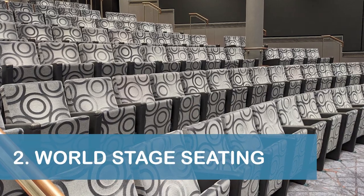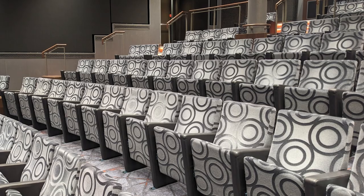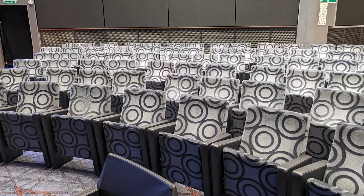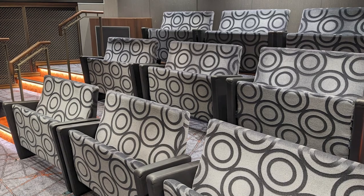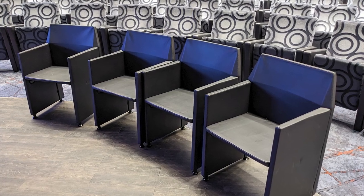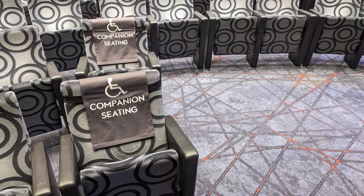Our next tip is to make sure you're aware of the seating options available in the Rotterdam's World Stage Theater. The venue mostly featured individual high-back cushion chairs with armrests. However, two-person love seats with armrests were also available. Additionally, the Deck 2 level of the theater had about a dozen freestanding chairs and several companion chairs available.